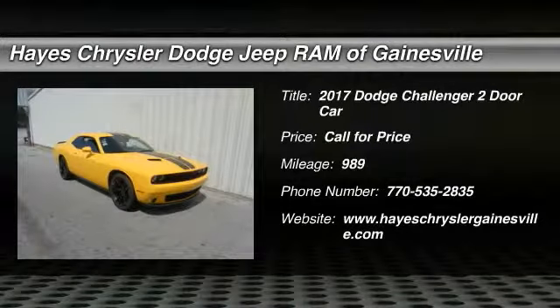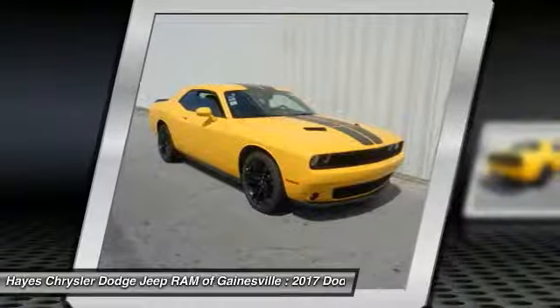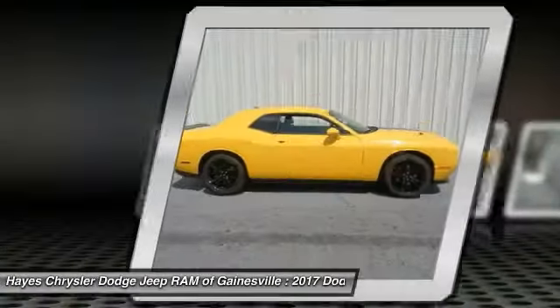Stop by and take a look at the 2017 Challenger. Rated most appealing midsize sports car by J.D. Power and Associates, the Dodge Challenger delivers on style and performance.